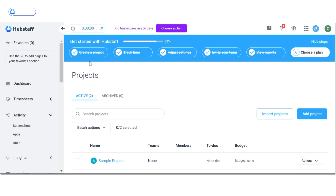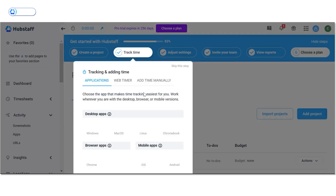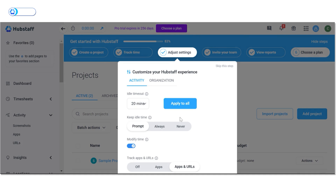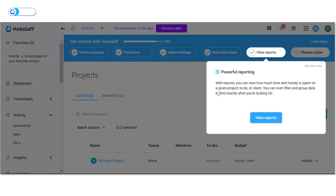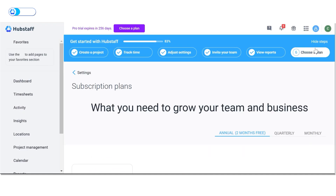Hubstaff, on the other hand, has a six-step guide that makes getting started simple and intuitive. You can begin by creating projects, adding team members, setting budgets and limits, and organizing teams. From there, you can choose how and where to track work time, tailoring it to your workflow. You can customize the timer and configure organizational settings to suit your preferences. Email invitations make it easy to invite team members, and once everyone is on board, you can access detailed reports to monitor progress and productivity.